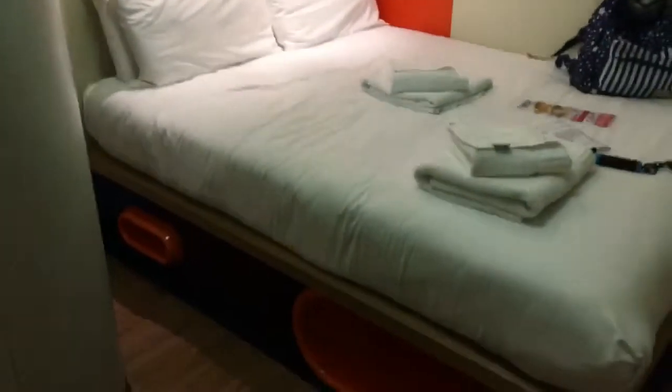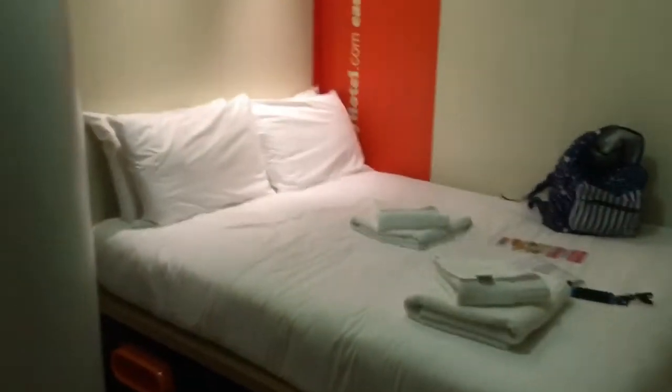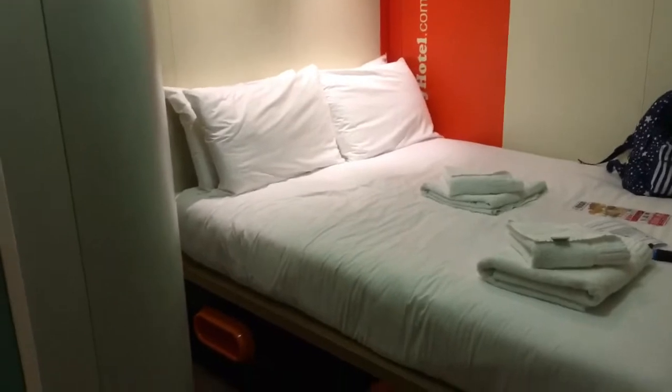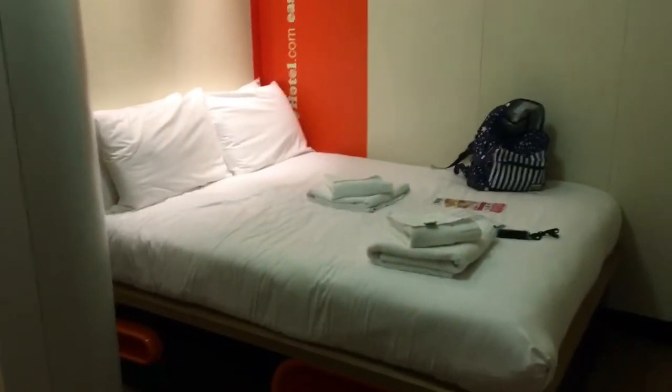The bed looks fine — there are weird spaces underneath — but compared to a cruise cabin there's nowhere to put your stuff. It literally is just a bed. I'll let you know how it goes tonight, but this was an absolute bargain, which is why we're here — saving money before our cruise on board the Meravilla around the Mediterranean.